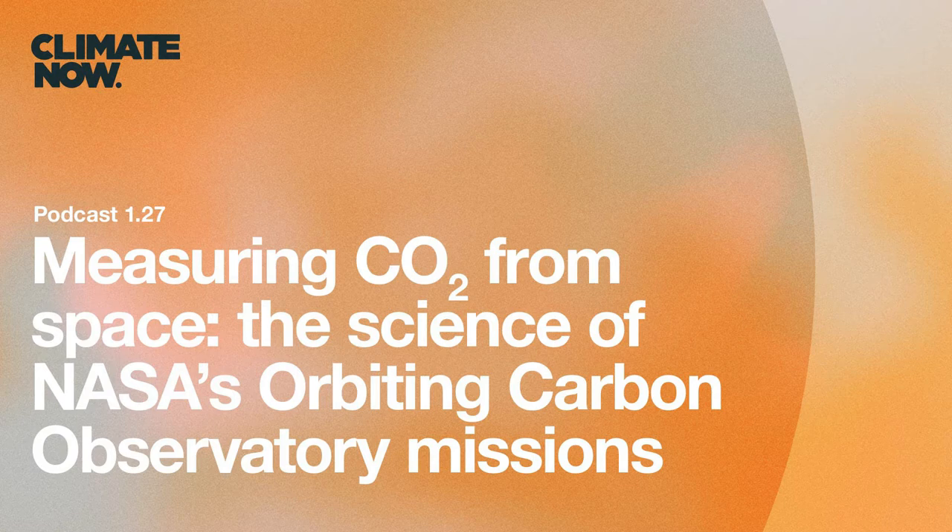She received her PhD in Environmental Engineering Science from Caltech in 1994 with a focus on air pollution and its impacts on visibility in Los Angeles. She's been at the Jet Propulsion Laboratory, JPL, since 1999. Dr. Eldering, thank you so much for taking the time to join us today. We really appreciate it. I'm very excited to be here. Thanks for having me on.